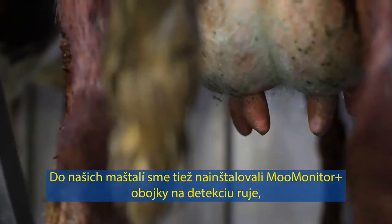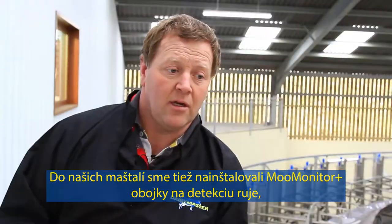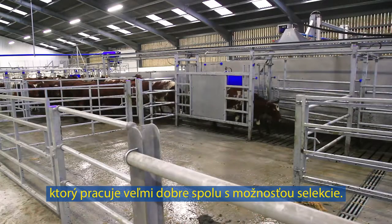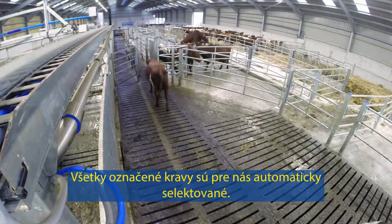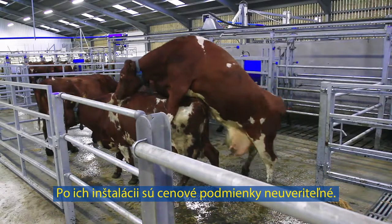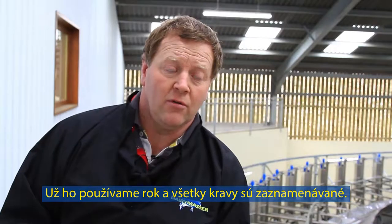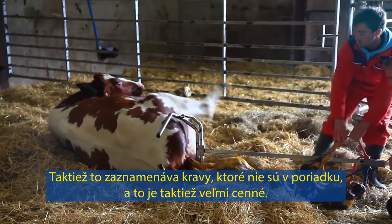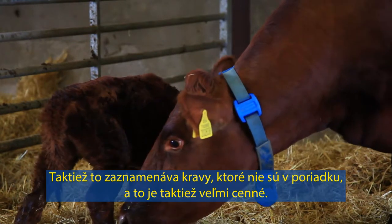We've also incorporated the Move Monitor heat detection collars into the parlour as well, which works very well with the drafting kit — all the cows bulling in the morning are drafted automatically for us. After installing them, the value for money is incredible. We've been using it for a year now and all the cows have been picked up. The activity also picks up cows which aren't very well, so that's valuable as well.